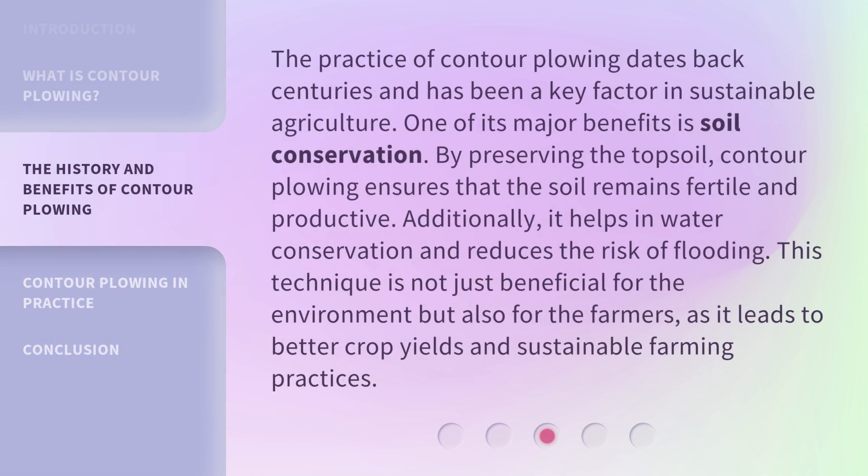The practice of contour plowing dates back centuries and has been a key factor in sustainable agriculture. One of its major benefits is soil conservation. By preserving the topsoil, contour plowing ensures that the soil remains fertile and productive. Additionally, it helps in water conservation and reduces the risk of flooding. This technique is not just beneficial for the environment but also for the farmers, as it leads to better crop yields and sustainable farming practices.